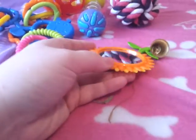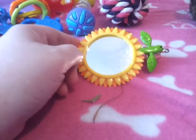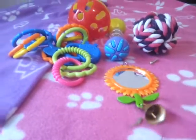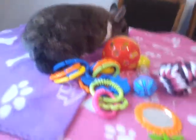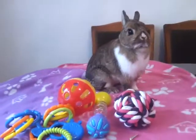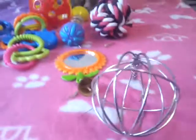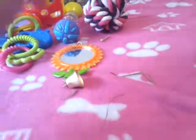I have another bell toy here and this is actually a bird toy, but I got that one from Wilkinson's and it was a pound, so that's pretty cool and she likes that. But I don't tend to leave it out because it'll go rusty.